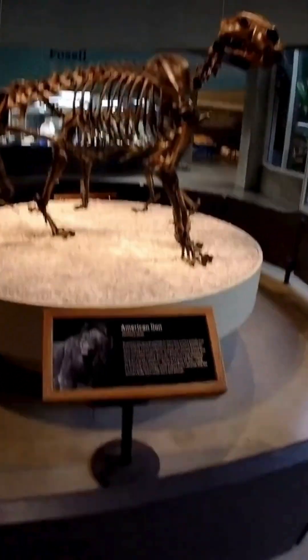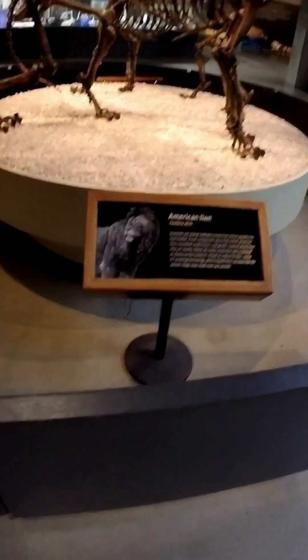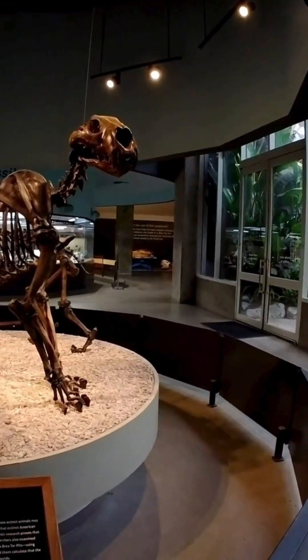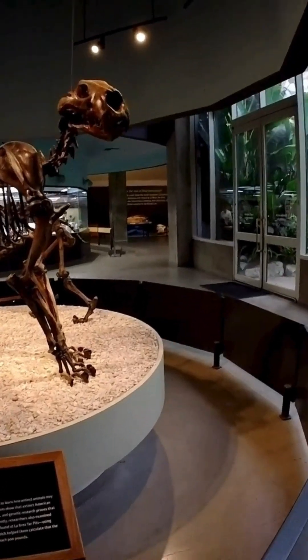Next, I saw the fossilized skeleton of two American lions. When I first saw them, I was surprised — they did not look as big as I'd imagined, maybe comparable to a modern North American mountain lion.